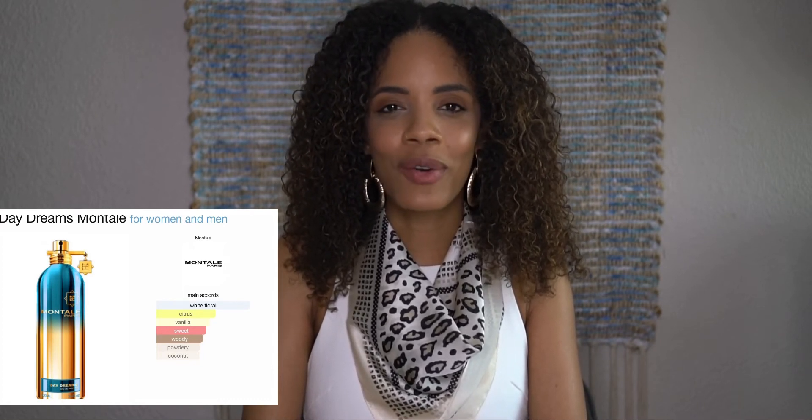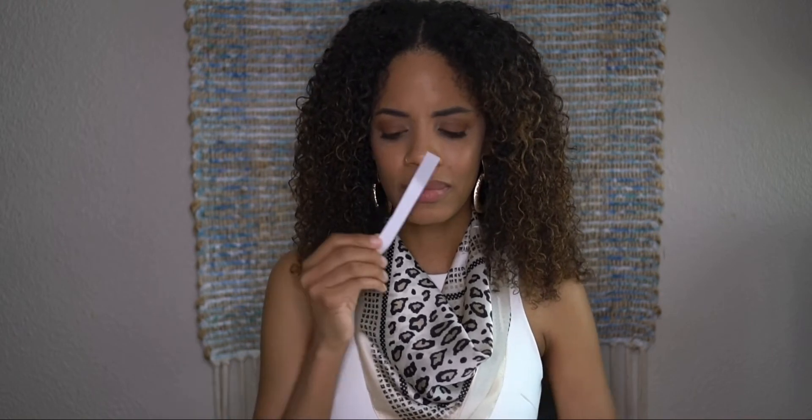For Daydreams, the main accords are white floral, citrus, vanilla, sweet, woody, powdery, and coconut. I like coconut, and I can smell some of that coconut — it smells so nice. The top notes are tangerine, neroli, and tier flower. The heart notes are orange blossom, jasmine, coconut, and cashmere sandalwood. The base notes are heliotrope, vanilla, amber, and sweet musk. There's so much depth to this one.